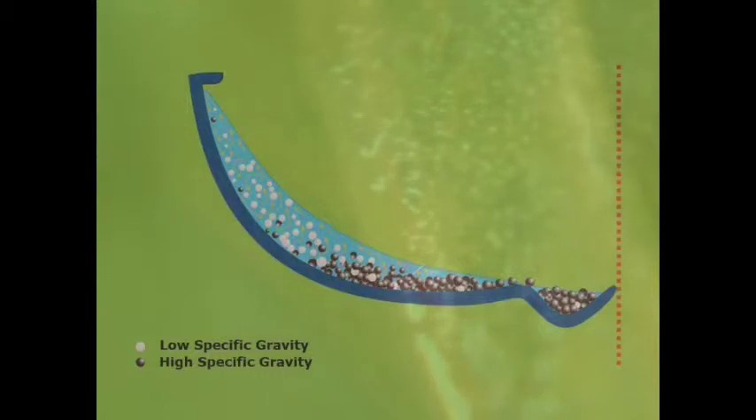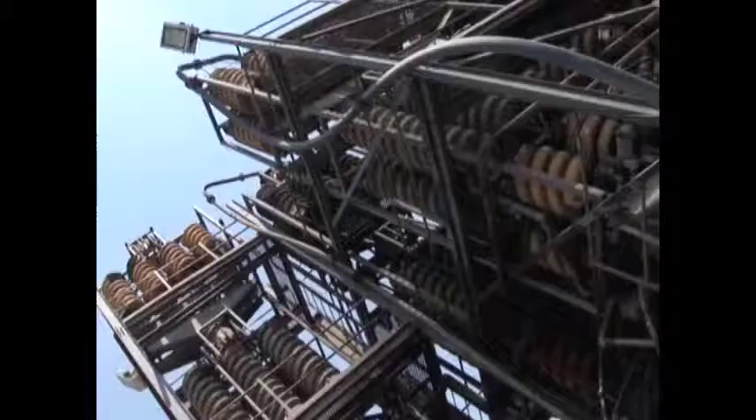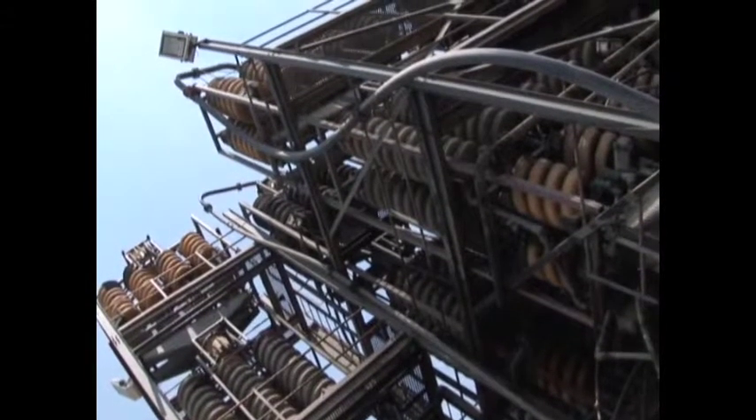Within the spiral separators, the less dense minerals are flung to the outside of the turn and removed as tailings, and the heavy minerals stay to the inside and are collected and sent to the next set of spiral separators.